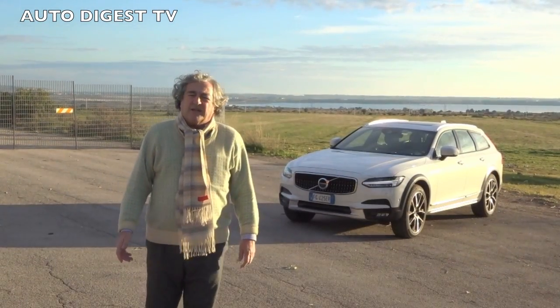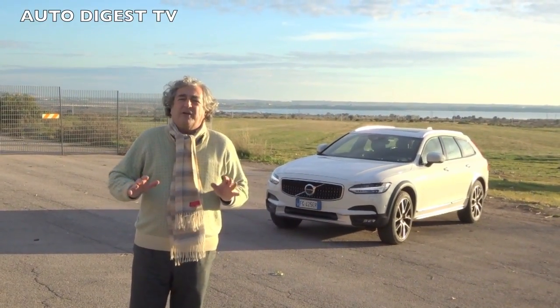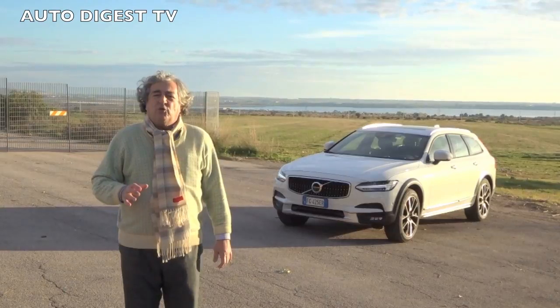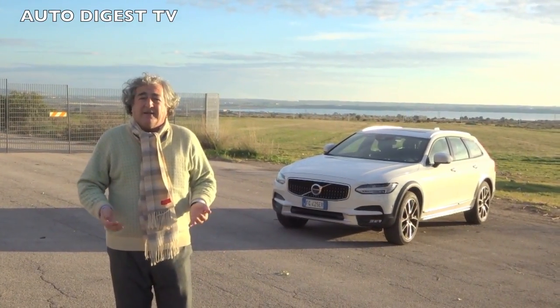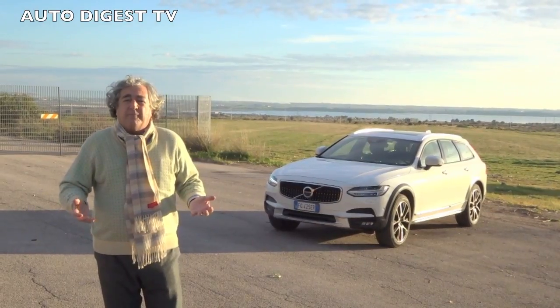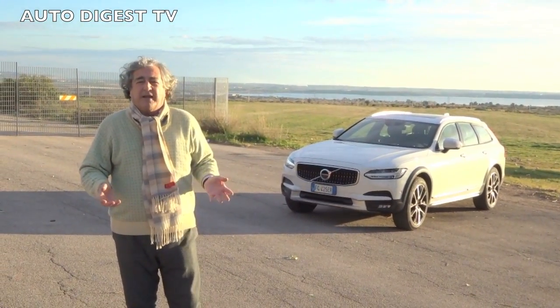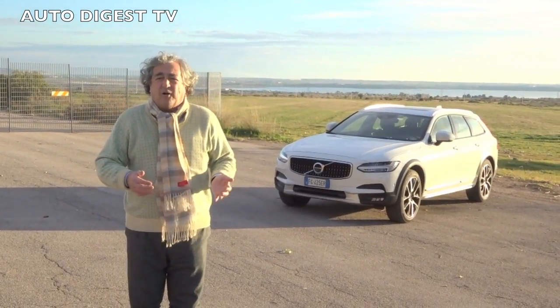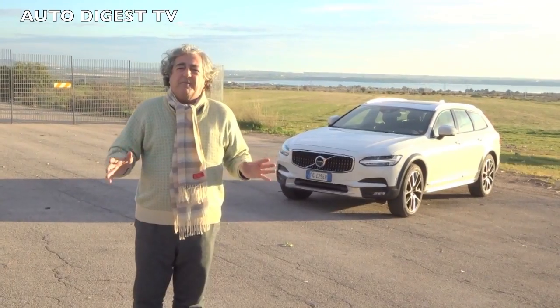Welcome to Autodigest. We are trying an exceptional car: the Volvo V90 Cross Country, the king of the first station wagon segment. Remember that it was Volvo that launched this segment, after which Audi, Mercedes, and many others followed. But Volvo was the first cross country.